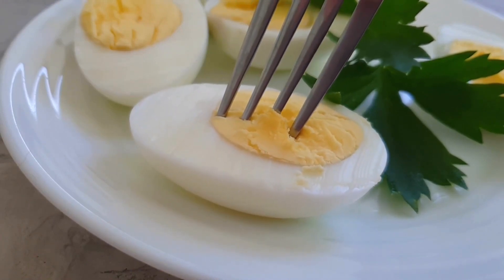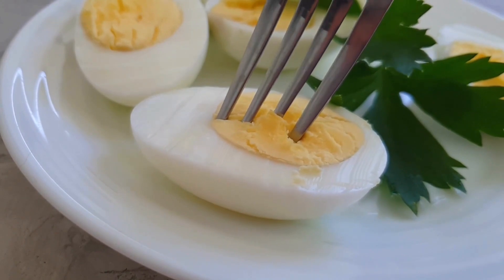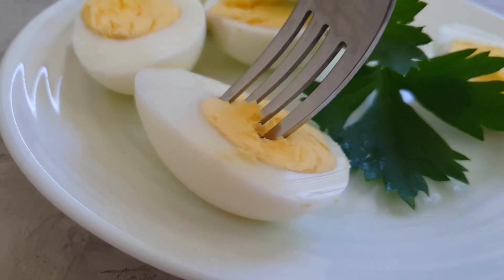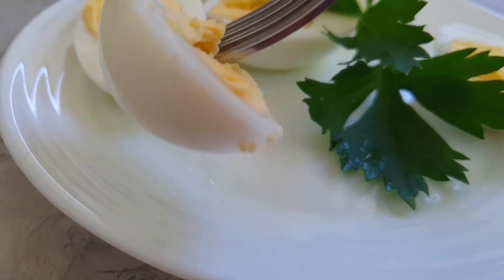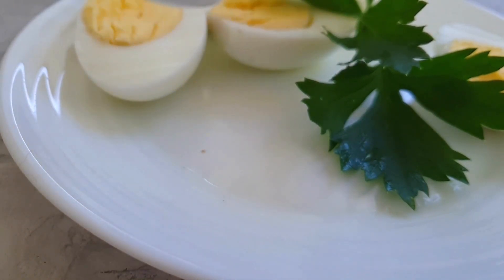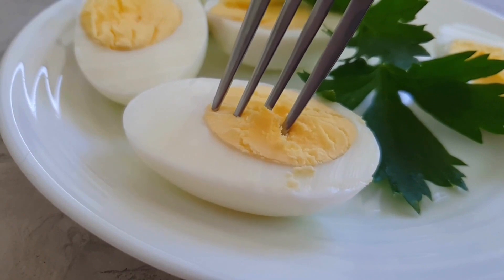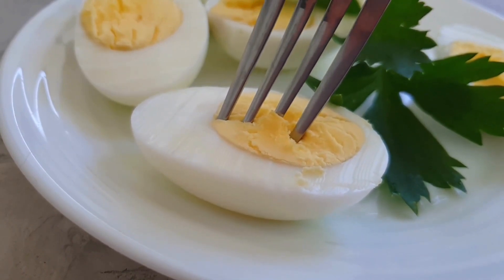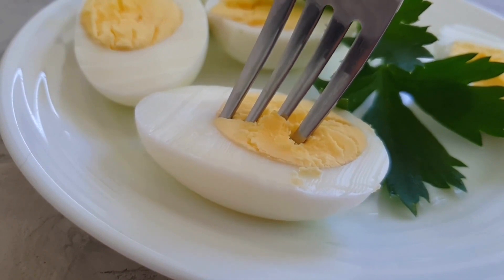Perfect boiled eggs — check an egg to make sure it is cooked to perfection. Learn how to boil an egg precisely every time, whether you want to use it to dip your soldiers or add it to a salad. Ingredients: two eggs, toasted bread for troops (optional). Method: